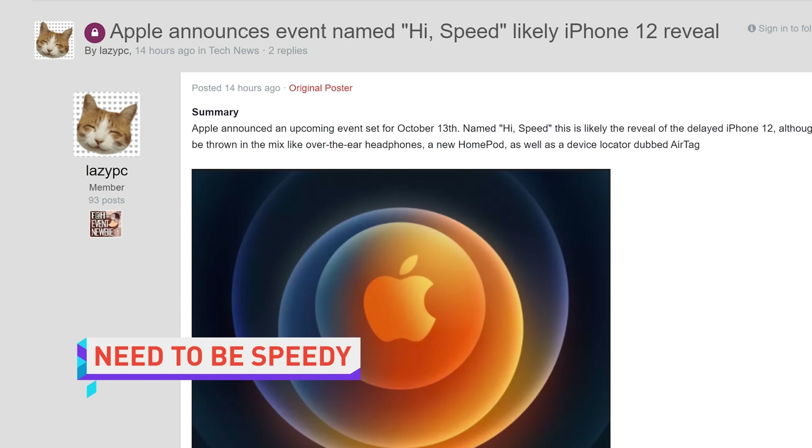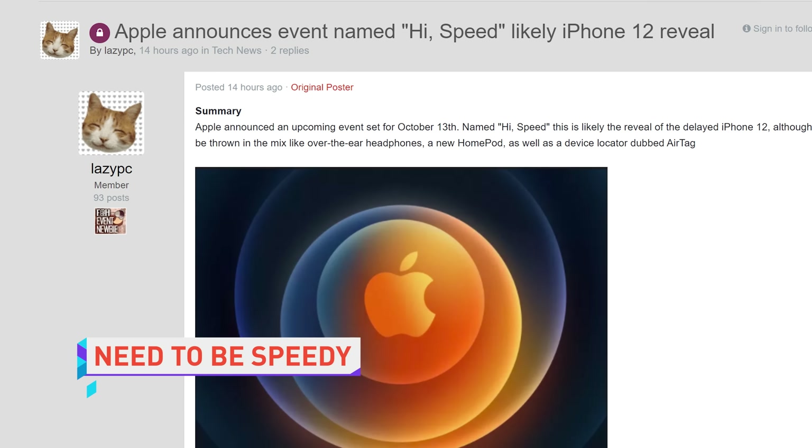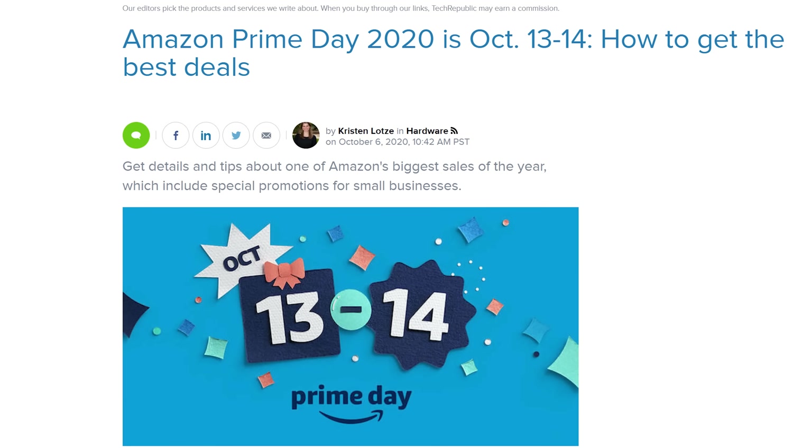Apple has confirmed leaks that pointed to October 13th as iPhone 12 launch day with the announcement of the Hi-Speed online event. But do you watch the stream or spam Amazon servers? Because October 13th is also Prime Day. Techtober, baby!